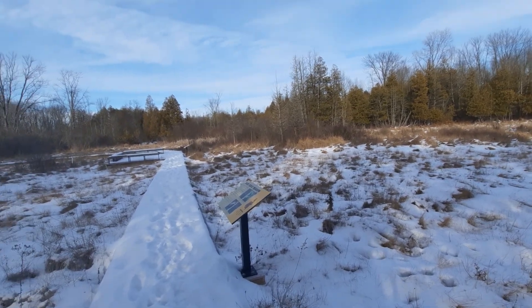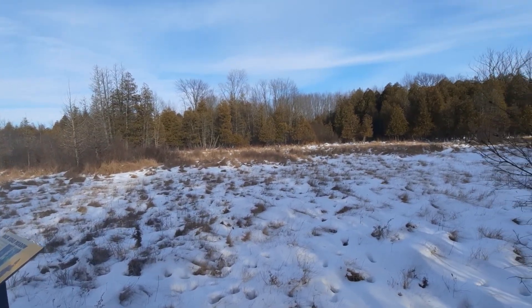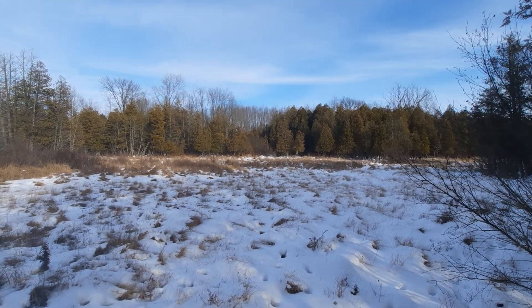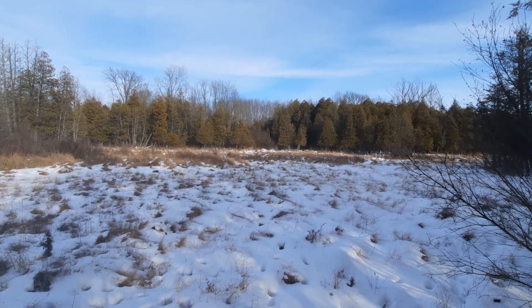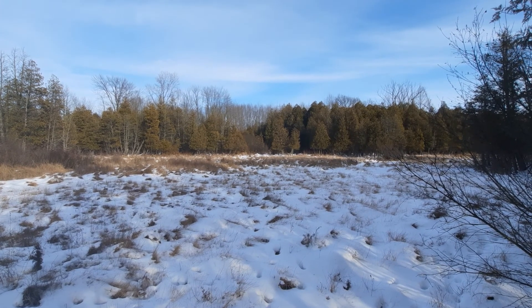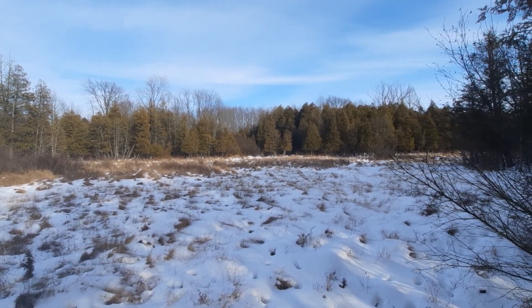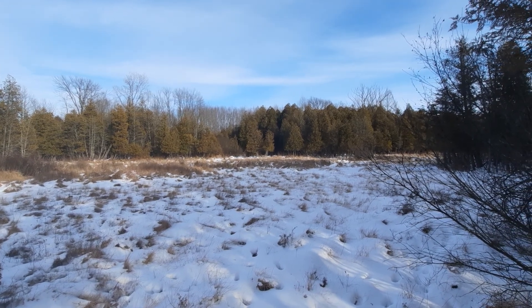Hello, mates. Good afternoon. This is my second video log for today. Since just coming from the Prairie Road Fen, I decided to go to the Cedar Bog Nature Preserve near the town of Urbana, Ohio.